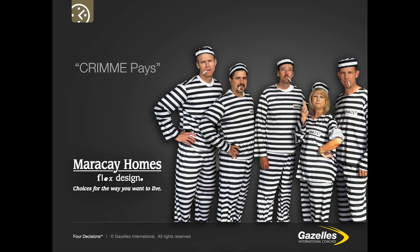Maracay Homes, a privately held residential home builder in the Phoenix and Tucson, Arizona markets, wanted to focus the entire company on sales growth during recovery from the economic recession. They used the acronym CRIME PAYS: CR is Community Reviews, I is Inventory Strategy, M is Product Mix, M is Marketing Plan, and E is Execute Every Month of the Quarter. The leadership team used posters, skits and creative props to keep awareness high, dressing up as jailbirds for their launch skit to kick off the quarterly focus.